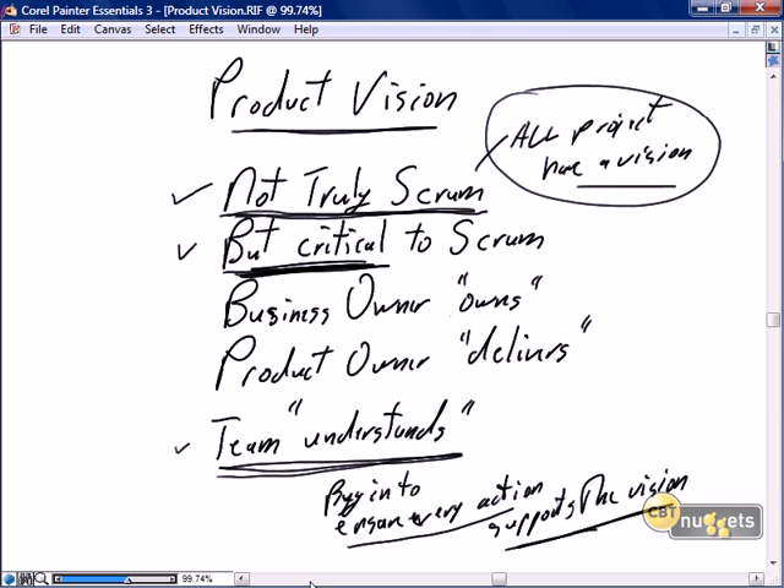Because otherwise the team is going to say, I'm not really sure if this is enough or not, so I think I'll do a little bit more. Or, I'm not really sure I truly understand, so I'll just go ahead and do some work and we'll probably find value in it later. All of those concepts are not Scrum concepts. We do not develop work for future considerations. In Scrum, we do all of the work and only the work that's directly related to satisfying each and every story, and every story must truly support the vision at 100%.